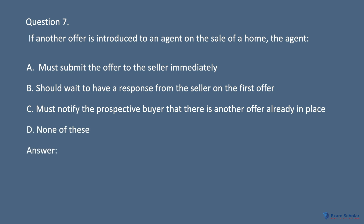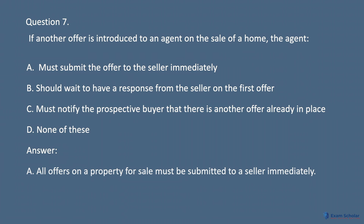Answer: A. All offers on a property for sale must be submitted to a seller immediately.